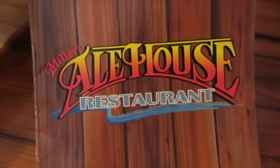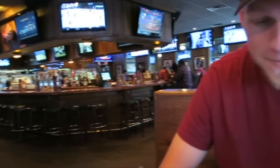Stepped into Miller's Ale House for lunch. Seems like our kind of place — there's a bar over there.